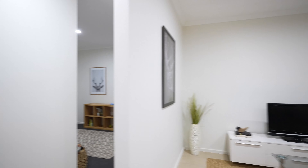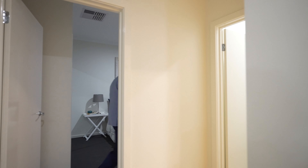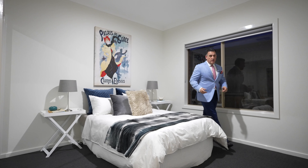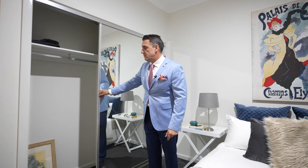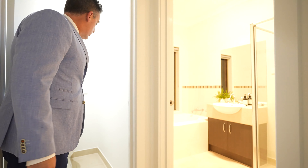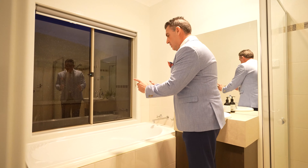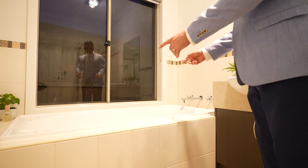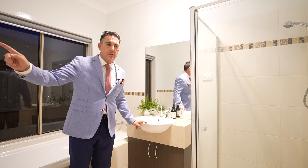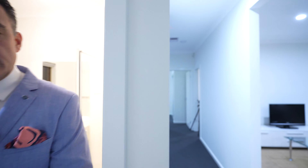Coming through into bedroom two — again big, lots of space. We have built-in mirrored wardrobes and brand new carpets throughout. There's also a second toilet, and into bathroom number two you've got a deep bathtub, a single vanity — as opposed to the twin double vanities in the master — and a good-sized shower. Fantastic.